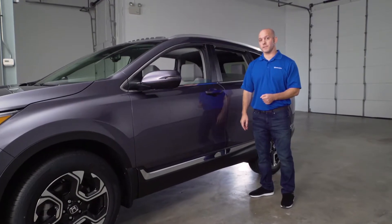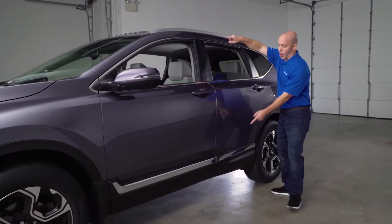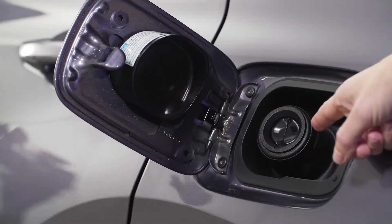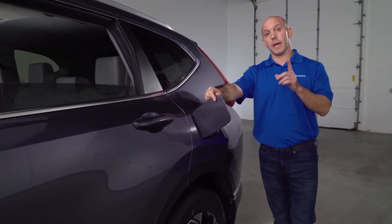Remember all that chrome I showed you on the front end? Honda has continued that all the way down the side of the vehicle, all the way back here to the capless fuel system. That's going to save you time at the gas station.